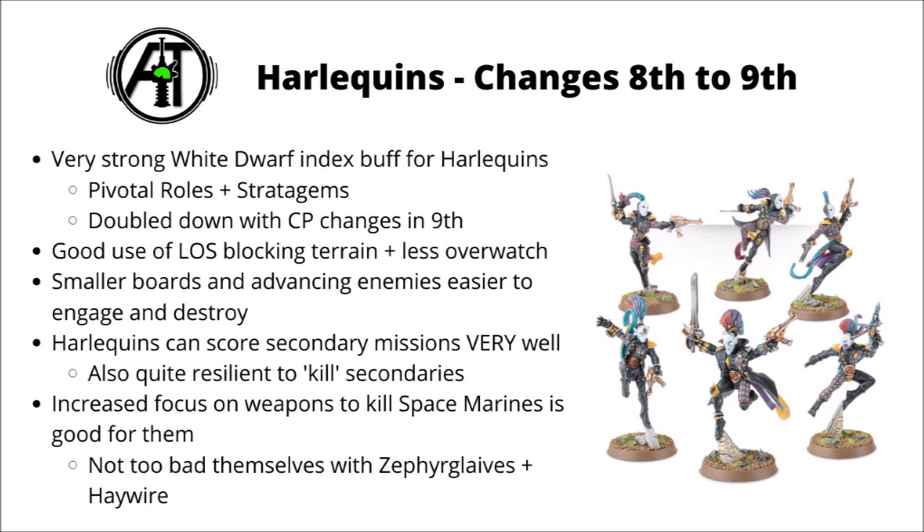The prevalence of Space Marines in the meta might not be such a bad thing for them either. It means that people are taking quite a lot of high strength, high AP weapons to chew through power armour, which aren't necessarily all that effective against the high invulnerable saves and minus 1 to hit modifiers that Harlequins have in abundance. They're also not too bad at killing Space Marines in their own right, particularly with Zephyr Glaives on Skyweavers and Haywire cannons to deal with any marine armour. Not necessarily the strongest against gravis armour, which is very prevalent, but still could certainly be worse.